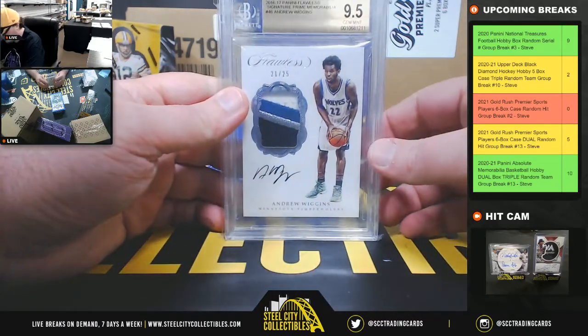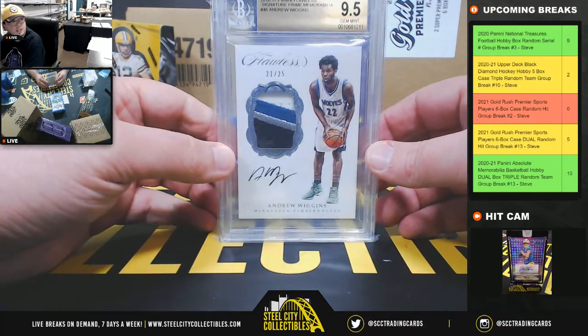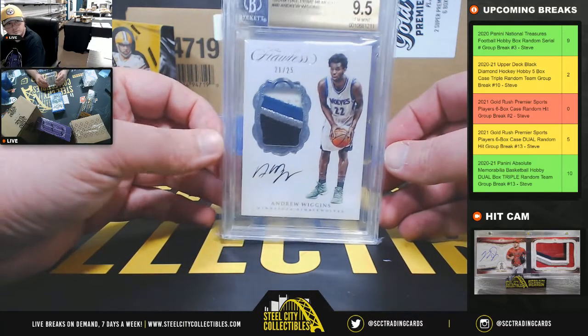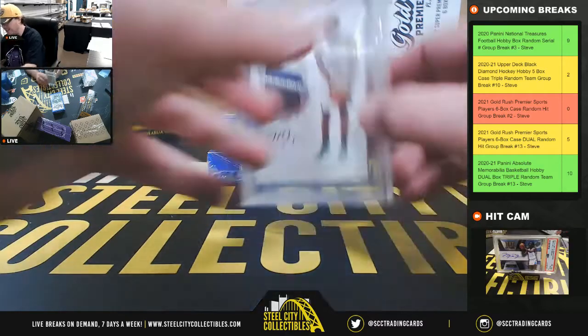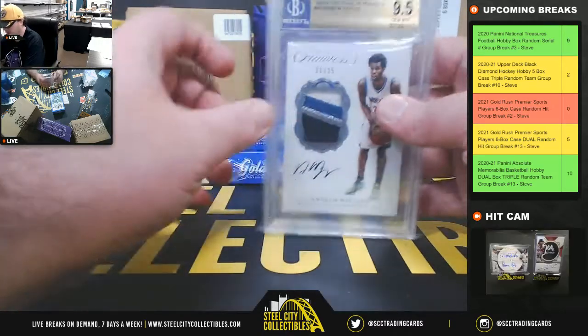2016-17 Flawless Signature Prime Memorabilia — Andrew Wiggins, numbered 21 of 25. That is a 9.5 with a 10 grade on the auto.